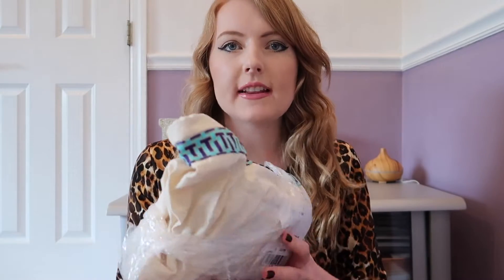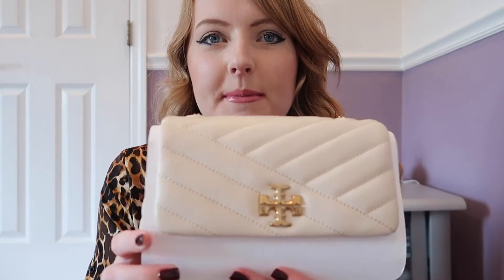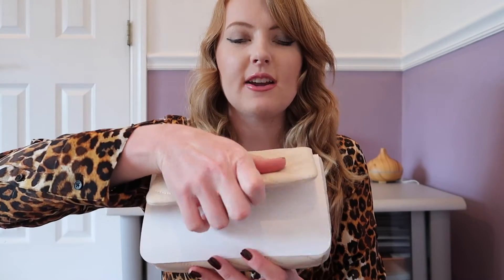I love the fact that it came in this dust bag to protect it — this will be great for travel. Wow, and here it is. This is so pretty. It's this beautiful cream color. Love the gold logo. I'm definitely a gold girl with gold jewelry and such, and I feel like it's the perfect size honestly.